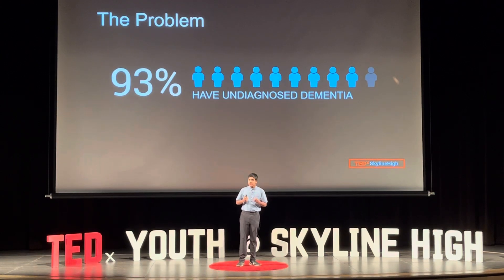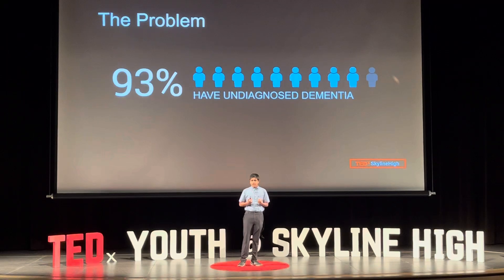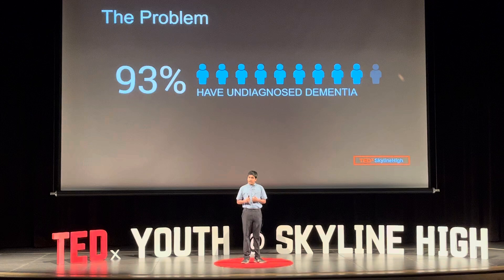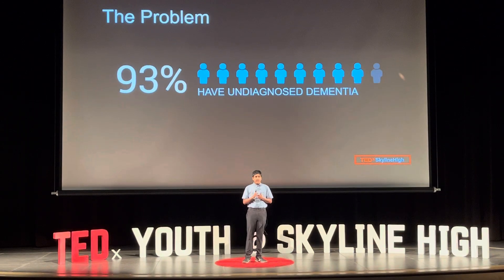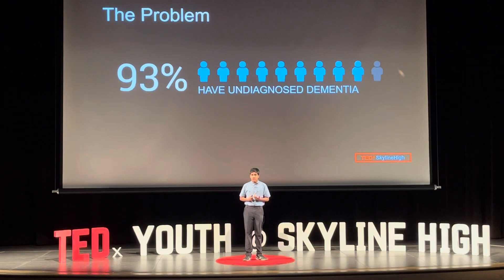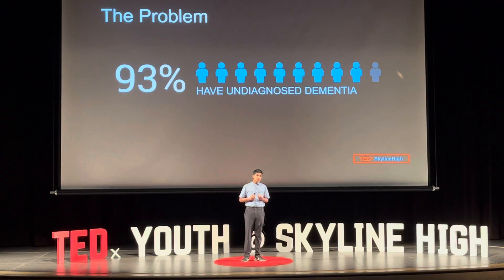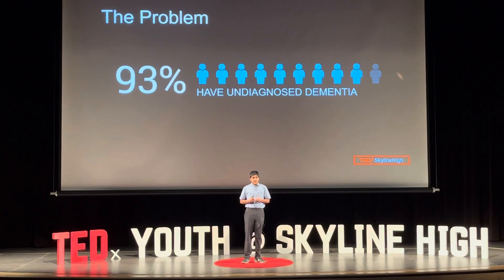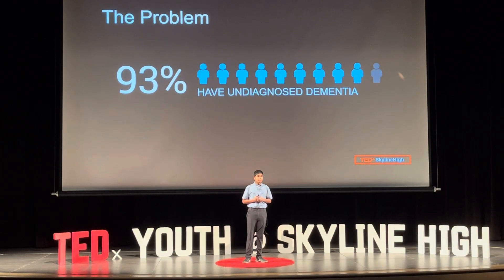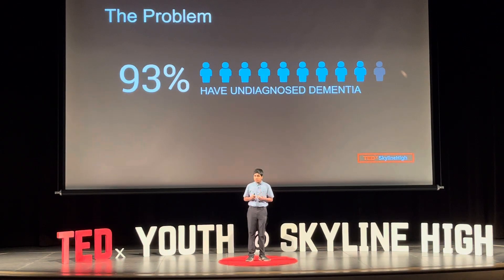That little boy turned out to be me. I did some research on my own, and it turned out that dementia was a cognitive disorder that affected communication, behavior, and memory. One of the best treatment options for dementia was early diagnosis. However, according to 2017 estimates, it's predicted that 93% of people who have dementia globally are predicted to be undiagnosed. So how can we increase diagnosis rates?